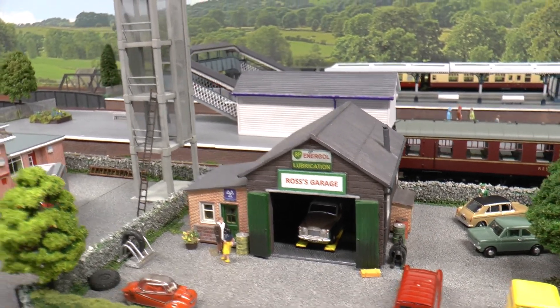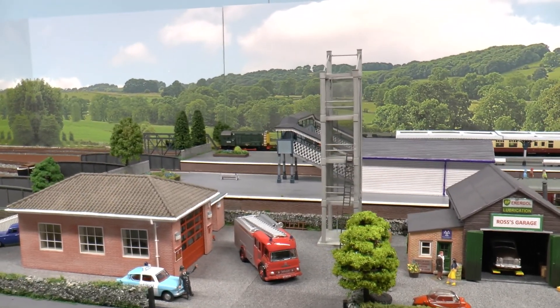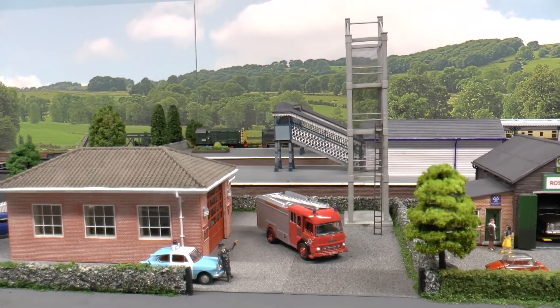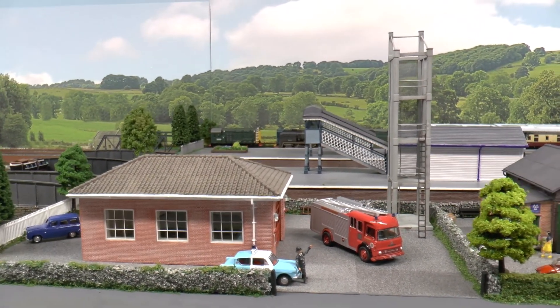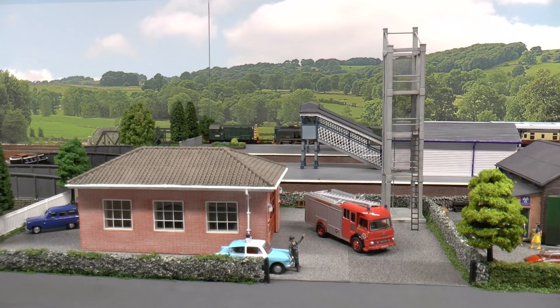Now we're moving on to the fire station. There's not much detail on that, so I've got to get firemen and things organised for that, and run some hoses and things. At the moment that's pretty much a blank canvas apart from the building — I thought it was a Hornby building, but I'm staying corrected: it's another Bachmann Scenecraft building.